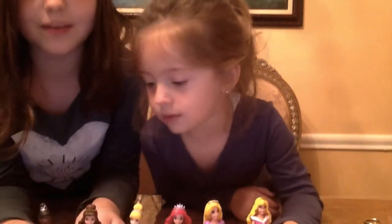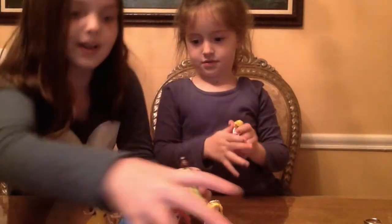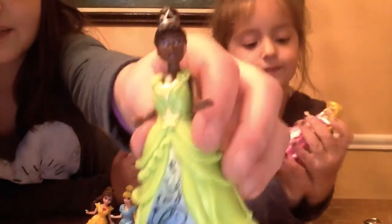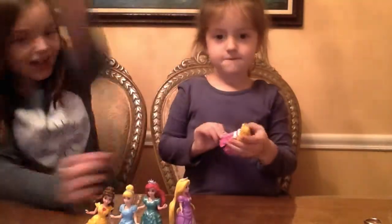This is what all of them look like. First, I'm going to show you Tiana. Tiana has this really cute green dress. She also has a really nice decoration sticker, silver details, and her hair is up in a bun. She's really pretty.